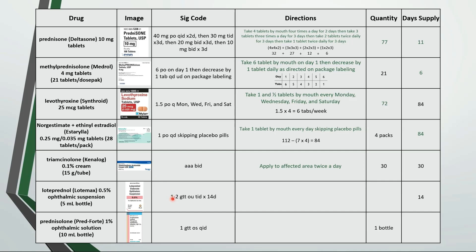This is instill 1-2 drops in both eyes 3 times a day for 14 days. If we do the calculations, we see that we could use up to 168 drops in 14 days. Each bottle is 5 milliliters or 100 drops, so we would need 2 bottles.